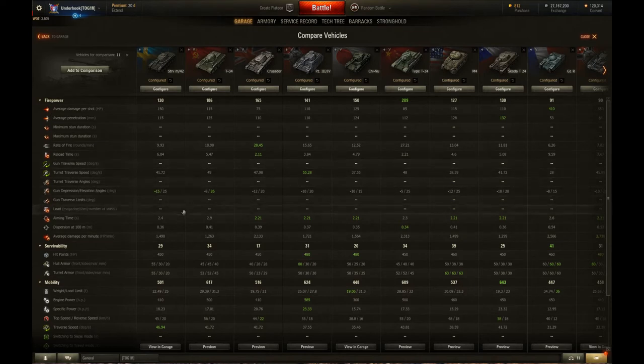Turret traverse is about average for its class. The gun depression of 15 degrees is fantastic — for a Tier 5 medium, 15 degrees is spectacular. This thing is really good on hills and that's where it shines. I suggest most games you go looking for hills, because that's where you can do the best work. 25 degrees of elevation isn't bad either, and it's the best in class.